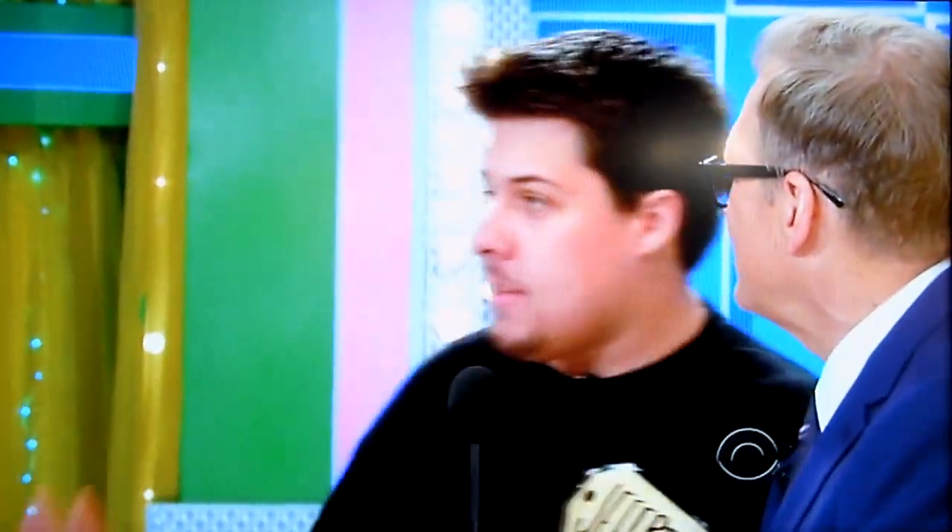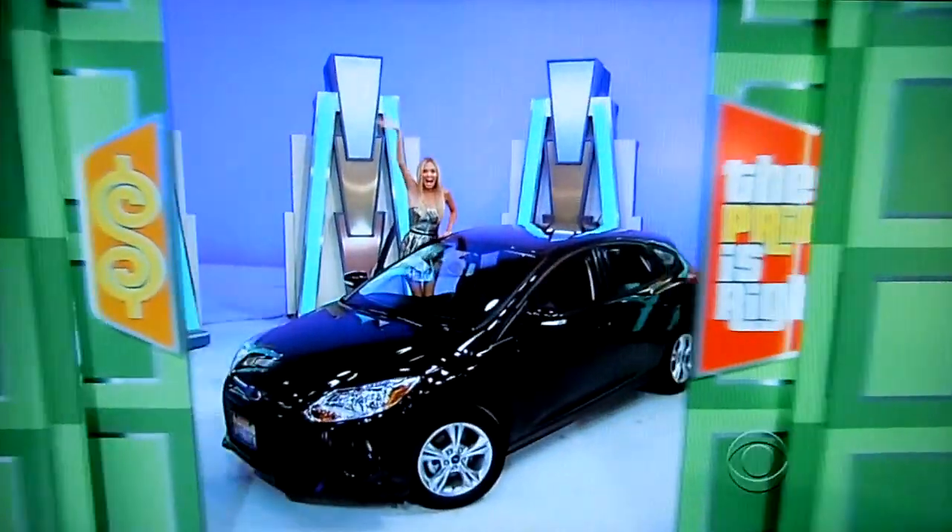Hey, where are you from? From a small city called Santa Fe Springs, California. Santa Fe Springs, everybody! And he's here to win. You're going to show him what he's going to win, George. He's going to make the front page of the paper there with his brand new car.